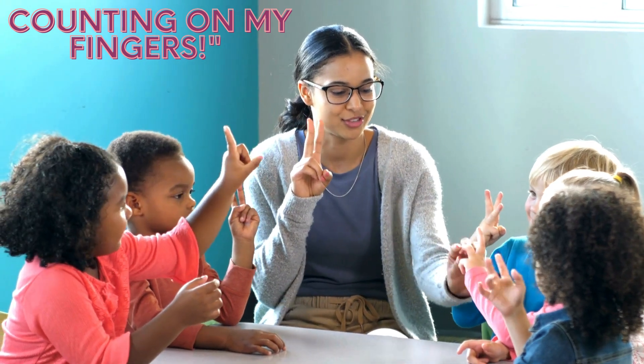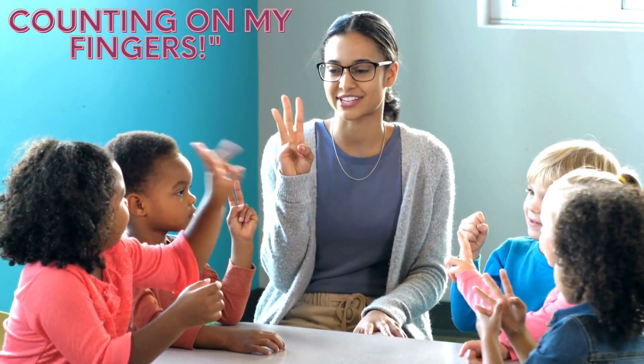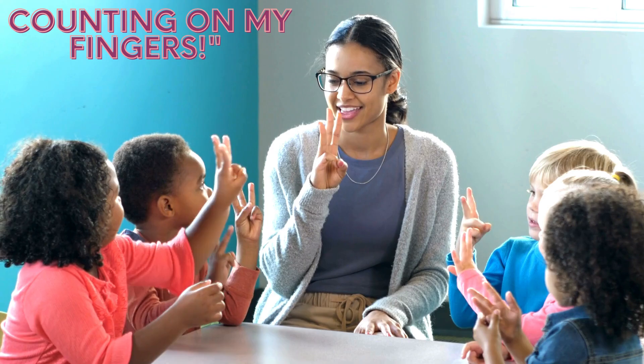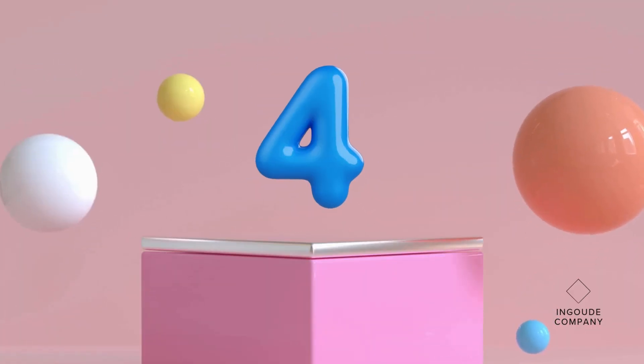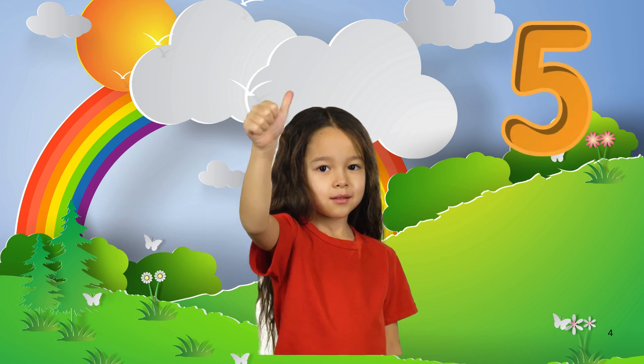Count, count on fingers. Count, count on fingers. One, two, three, four, five! Yes!